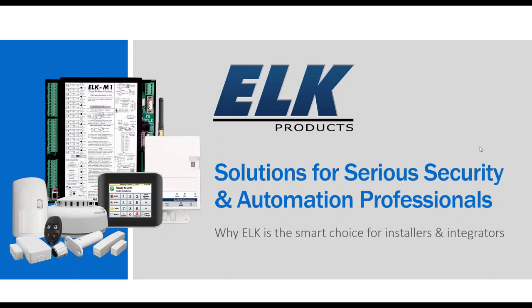The broadcast is now starting. All attendees are in listen-only mode. Hello, and thank you for joining me today for today's webinar. I am Brad Weeks with Elk Products, and today we're going to talk about the Elk M1 system, how we feel like it's the solution for serious security installers and automation professionals.